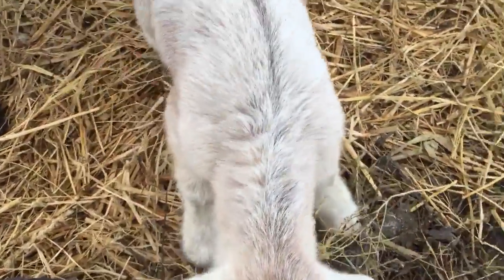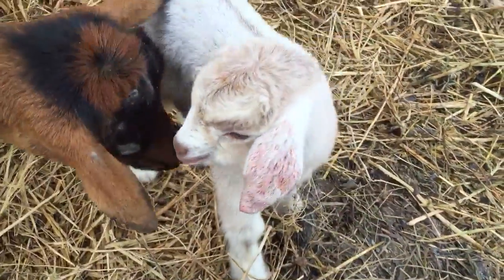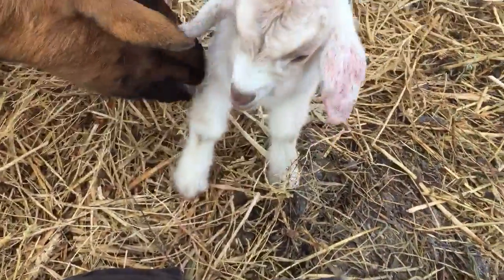She has the stripe from the Oberhasli down the back, but she has a little squiggle back here which we think she got from her 100% Savannah dad. A little blood on the ear.